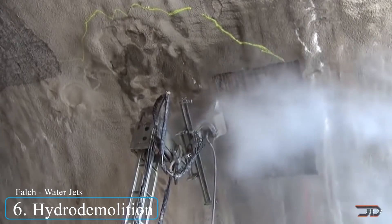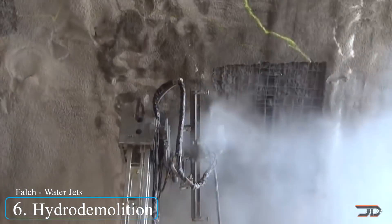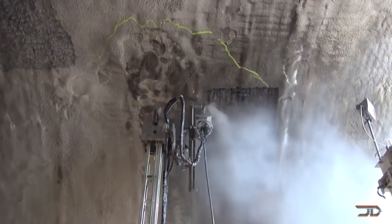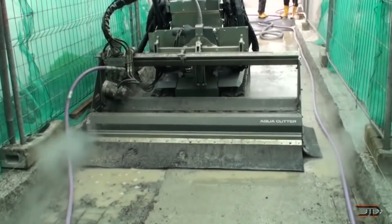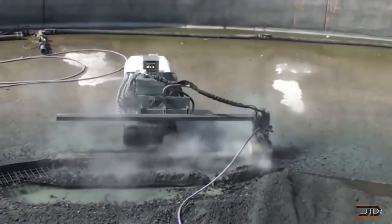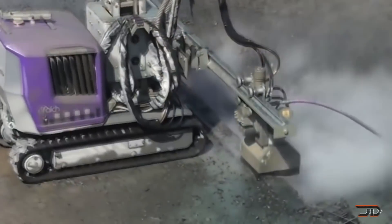A different kind of process not well known in the construction industry is called hydro demolition. Structures such as dams, parkades, or even bridges can undergo high stress, and in some cases concrete can be damaged, so renovations are needed. Hydro demolition is an excellent way to cut away at structures since it's highly accurate and there is no vibration, making it an improvement over typical jackhammering.